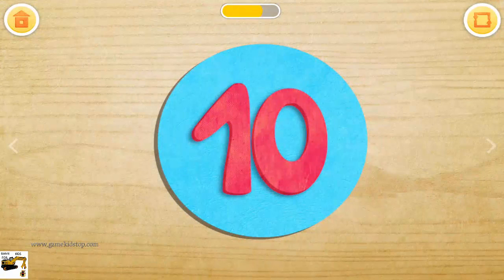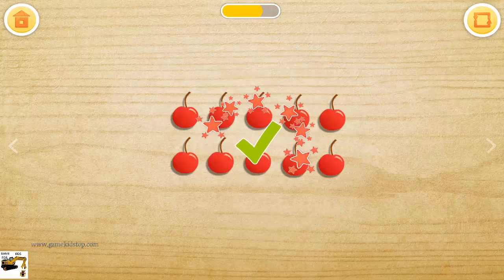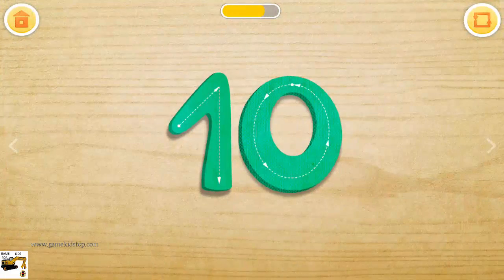Touch the numbers and see how many objects are behind them. Ten cherries. Trace number ten.